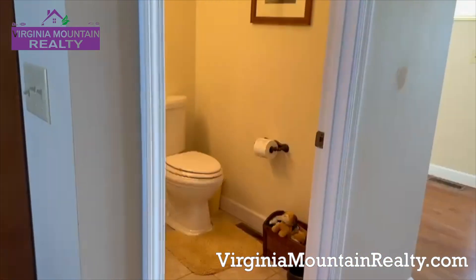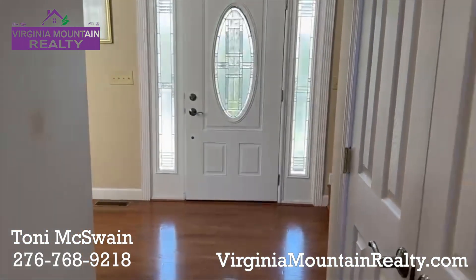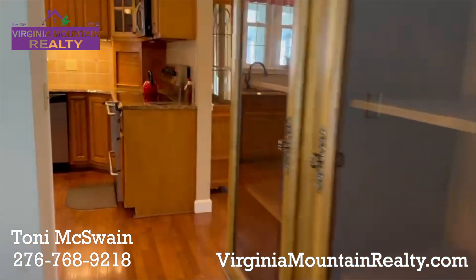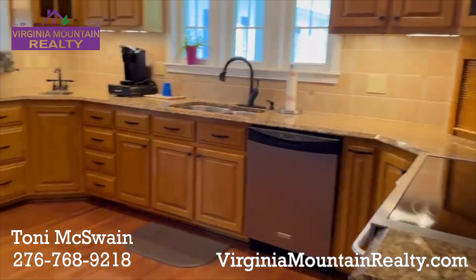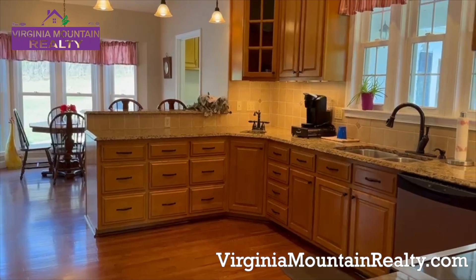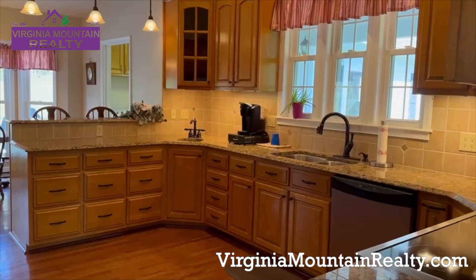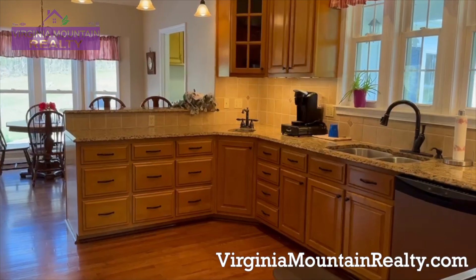Right here off the fun family areas, you have this really nice half bath. And then I've brought you right back to the center hallway. Want to take a peek? I'll show you the rest of the house — give me a call. This is Tony at Virginia Mountain Realty, 276-768-9218. You know I work all the time, so feel free to call or text me, and I will make your dream happen. Thanks, have a great day.